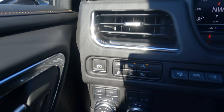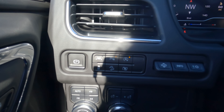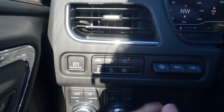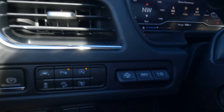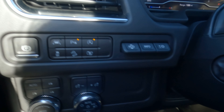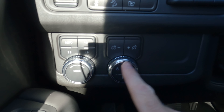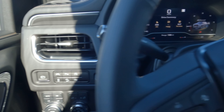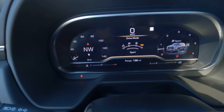You'll find all the controls here for the great safety features — lane-keep assist, park assist, traction control, and a power parking brake. The heads-up display controls are right here — it's a little hard to see on a bright day, but it's there. Driving modes include sport, off-road, tow/haul, and normal.